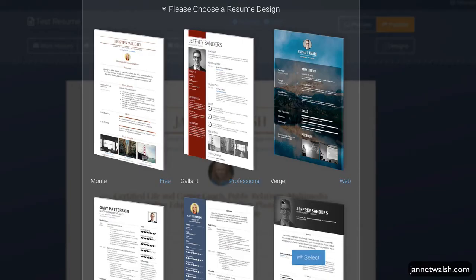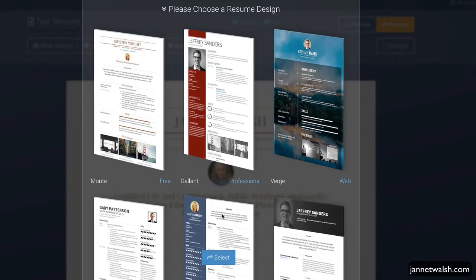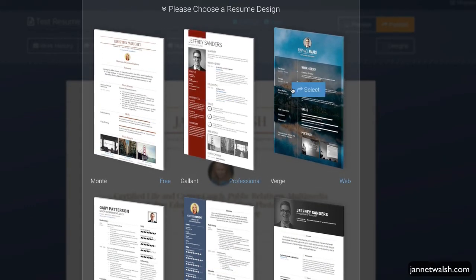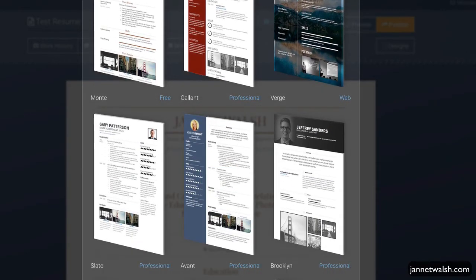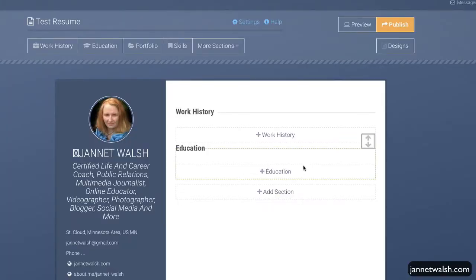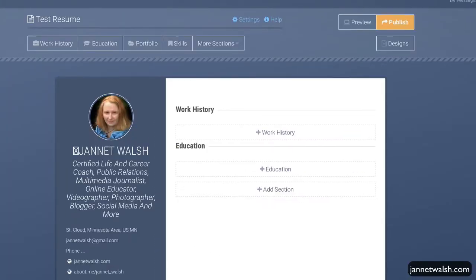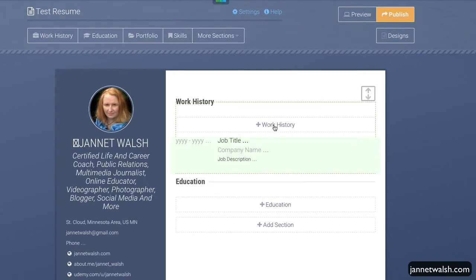If you have the free version, you only have one template option, but you can upgrade if you want. Either way it still looks great. I really like this version — let's select it. It already has several things in it from my previous resume, which is really good. All you have to do is click 'Work History' and start typing.